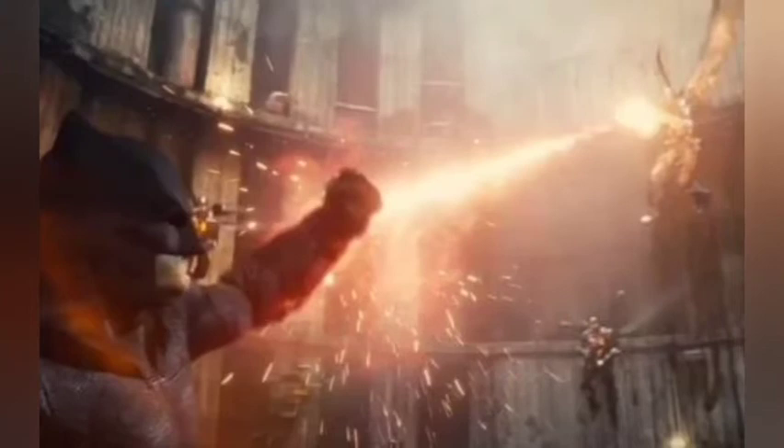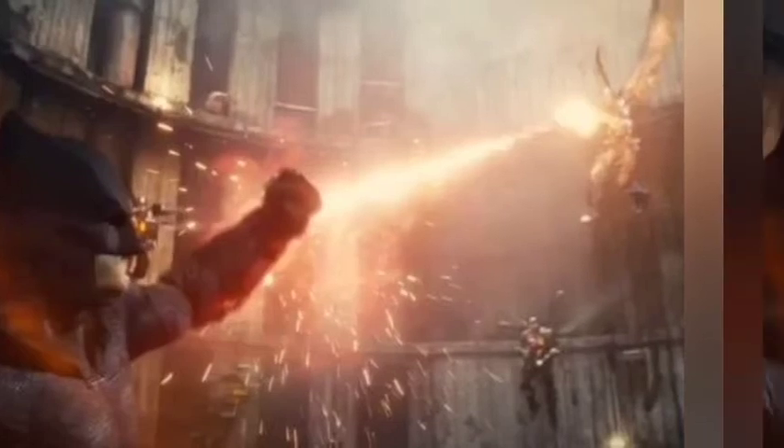The theatrical cut of Justice League featured Batman fighting Parademons on multiple occasions, but this particular scene did not appear in Joss Whedon's version. Batman using his gauntlets as a shield was also featured in Snyder's Batman v. Superman: Dawn of Justice, but was used to deflect bullets. The Batsuit has clearly gone through upgrades to deal with the stronger threat posed by Parademons.